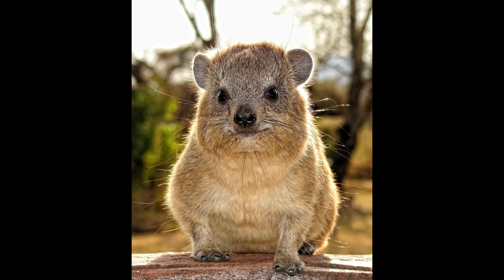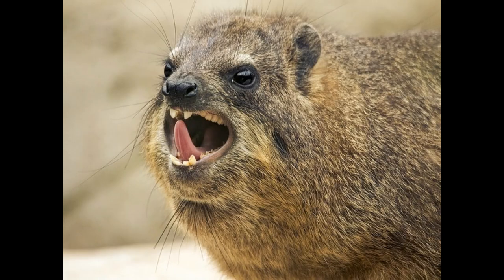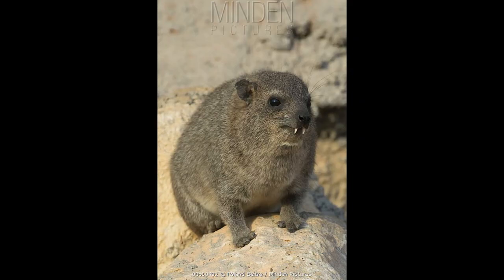Rock hyraxes have a wide distribution throughout the Middle East and Sub-Saharan Africa, where they prefer to dwell in rockier, drier, typically alpine areas up to 13,800 feet or 4,200 meters in elevation. These social creatures live in egalitarian mixed-sex colonies of 10 to up to 80 individuals, which form around crevasses, caverns, and complex burrows. Having incomplete thermal regulation, they are most active in the morning and evening, and are well known to sunbathe to help regulate their body temperature and warm themselves.